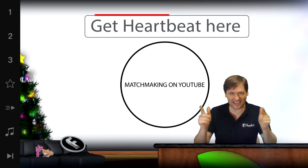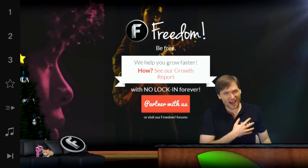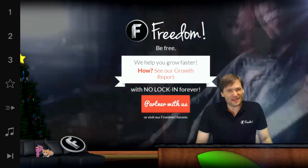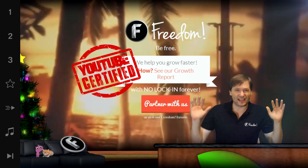Well done. Thank you, Freedom Family, for helping us grow together. This is Freedom. I am George, founder of Freedom. And Freedom is YouTube certified — that means Google gave us a hard series of tests that we passed as well as training.